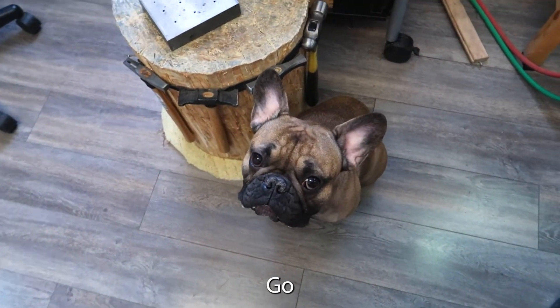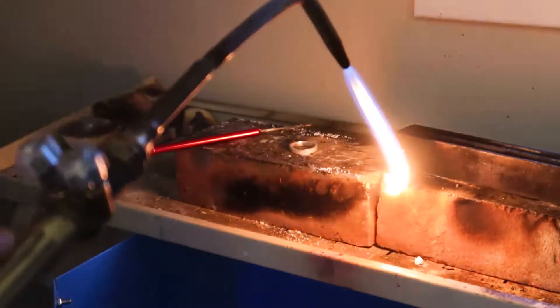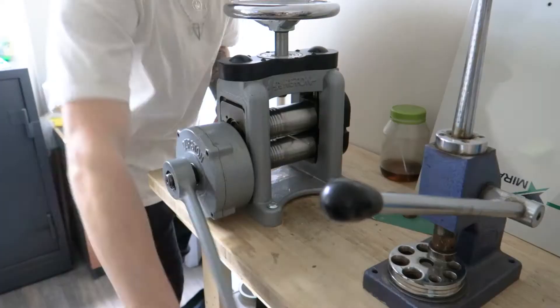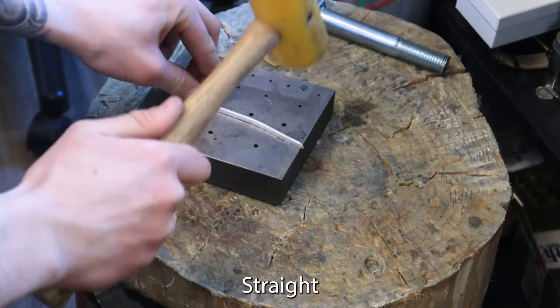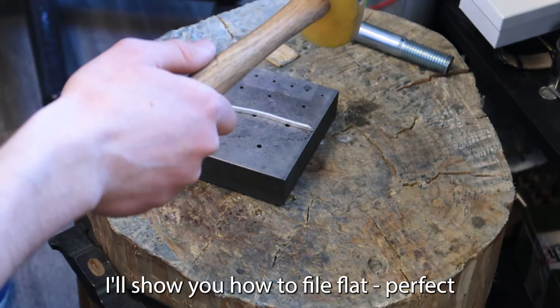It's a double shock. We do the double shock, and then we go to the filing process.